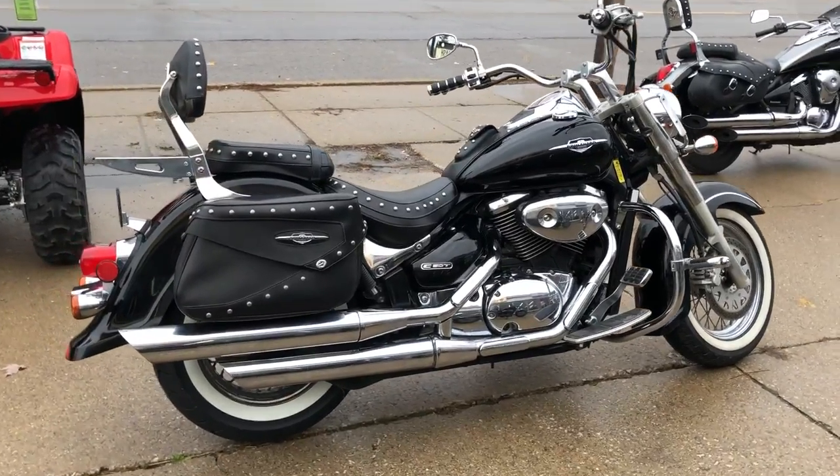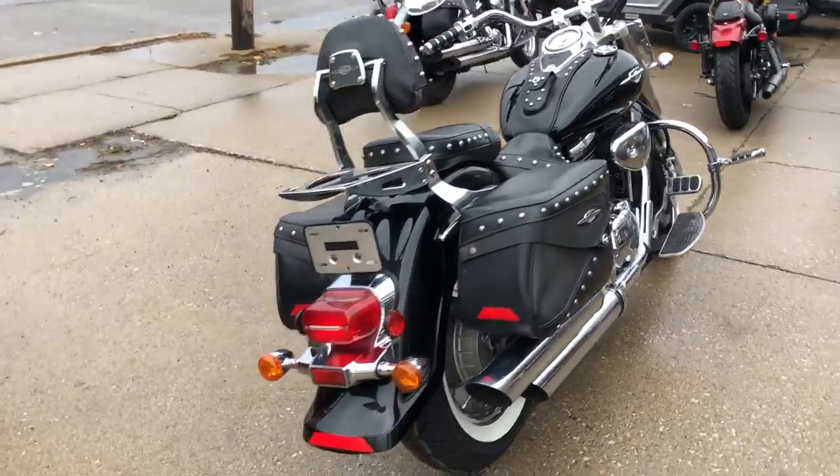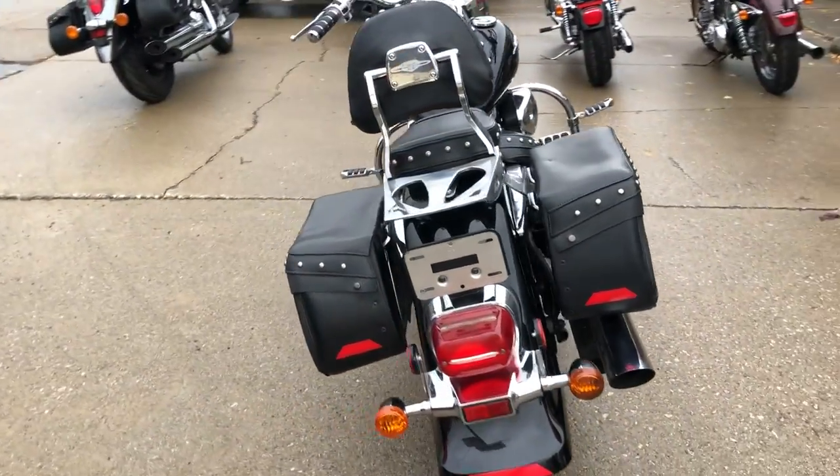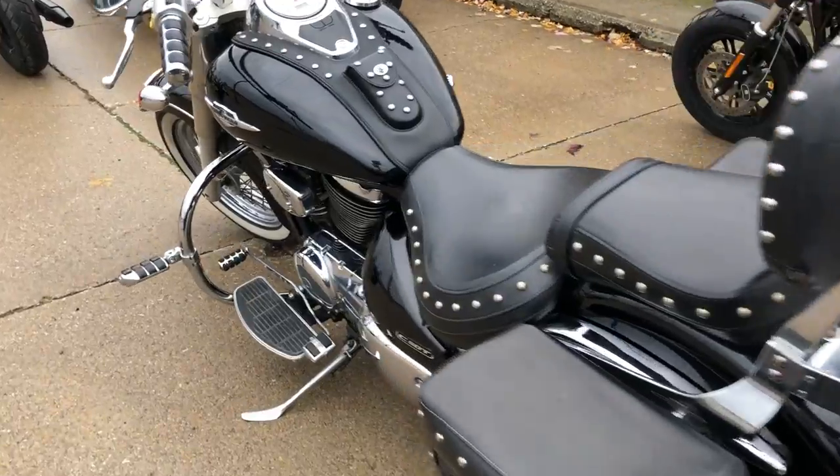Hey guys, ApprovalPowerSports.com here. We've got a Dirty Mike and the Boys special — a 2005 Suzuki C50T Boulevard for sale in high-gloss, vivid black paint.